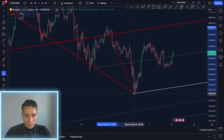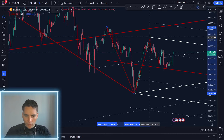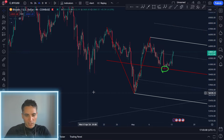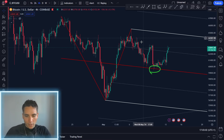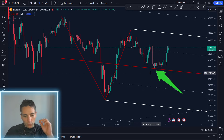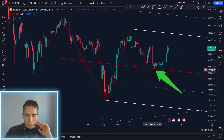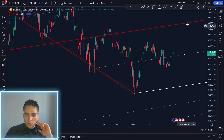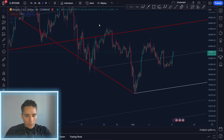Another very interesting pattern we covered in previous videos: if we take from the highs here to the lows and then to the recent highs, we can see a perfect touch of the median line. This is the type of pattern you really want to trade — going long at these median lines because they're highly accurate. You can see algorithms always buy at these median lines. We got a perfect bounce at $60,000, which was a very substantial low.